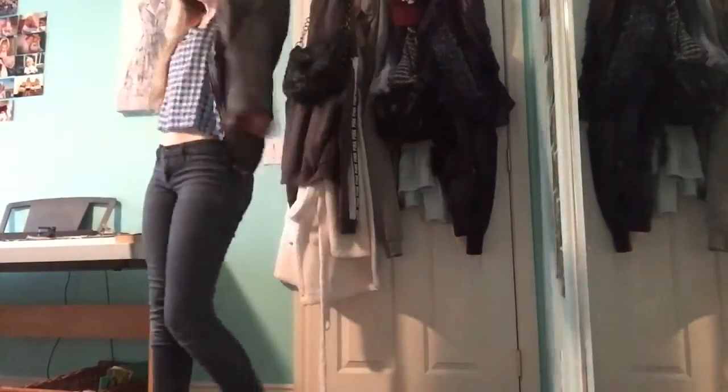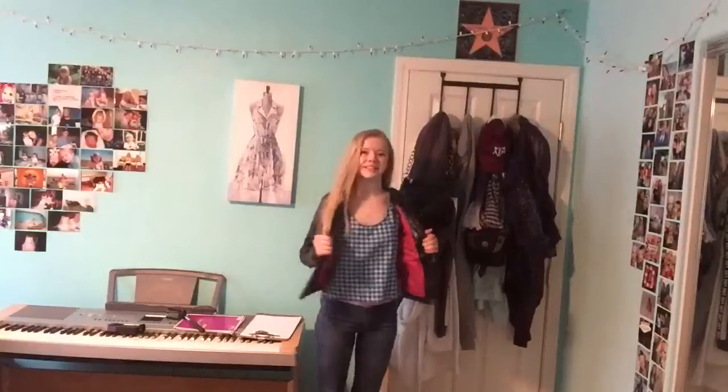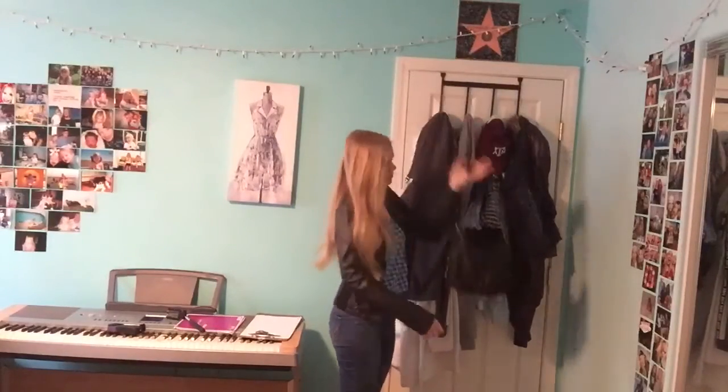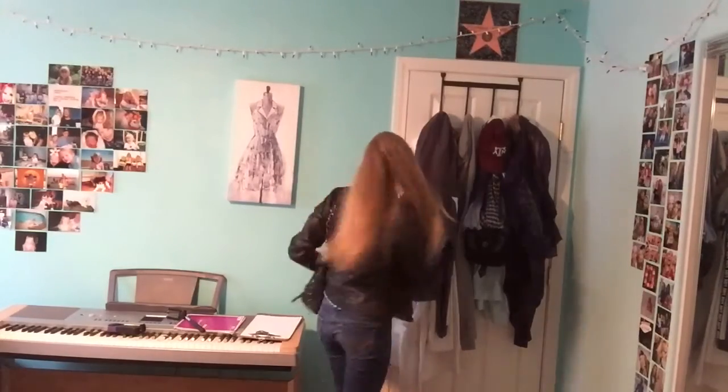Since it's still chilly where I live in the springtime, I just like to add a leather jacket. And just take my purse and my phone and go out to eat lunch with my family or whatever I have plans for the day.